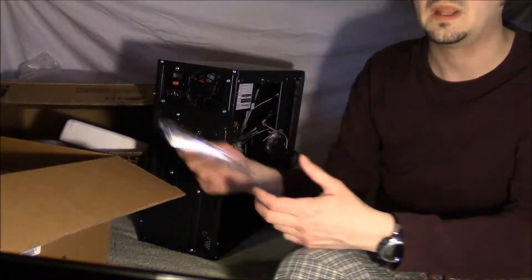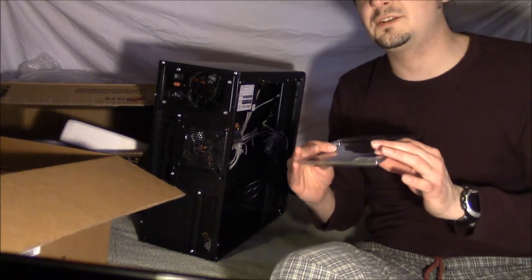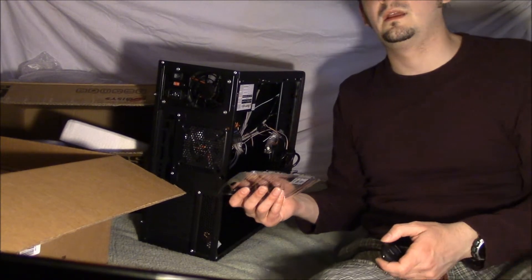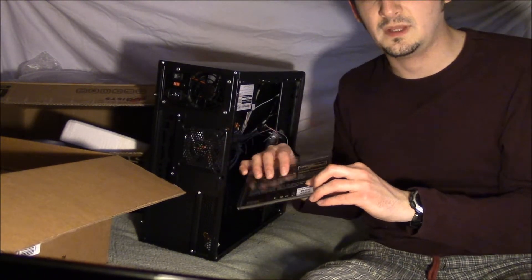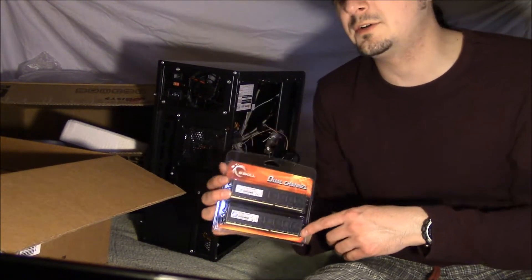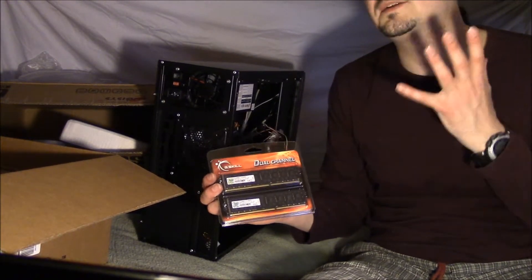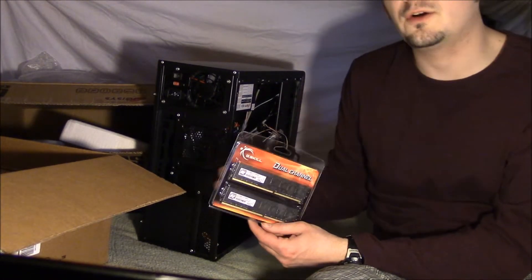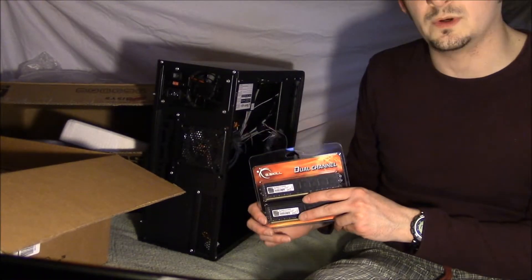The next step is your computer's RAM, which should be the same kind that your motherboard can handle and as much as you need or can afford. For instance, this is eight gigabytes of RAM in the form of two four-gigabyte sticks, which is enough for a basic gaming computer. It's sometimes better to use two small sticks as opposed to one large stick in order to utilize the benefits of dual channeling your RAM. This here is DDR3 1600 RAM, the best that this motherboard can handle.